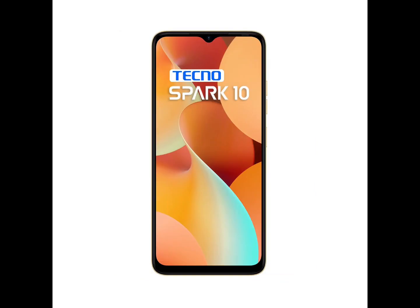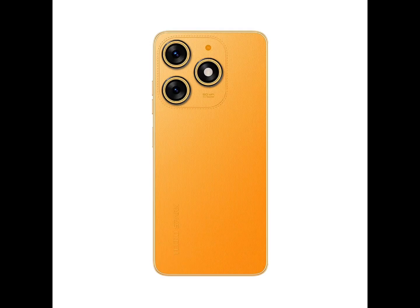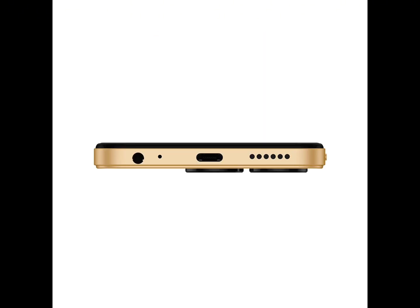Octa-Core Efficient Processor, Ultra-Fast Side Fingerprint Sensor, 5000mAh Battery with 26 Days Standby Time, 10W Inbox Type-C Charger for Faster Charging.